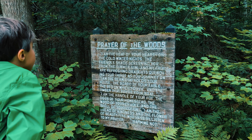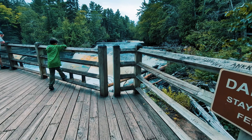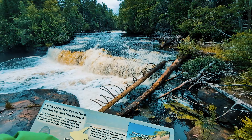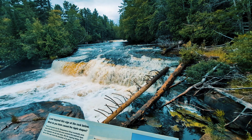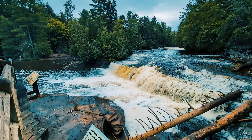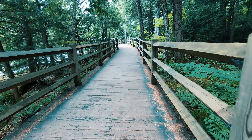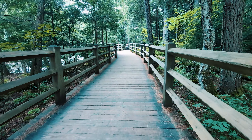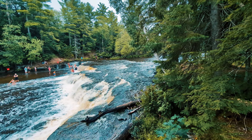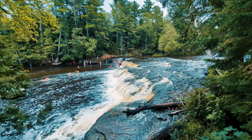Prayer of the Woods: I am the heat of your hearth on the cold winter nights, the friendly shade screening you from the summer sun, and my fruits are refreshing drafts quenching your thirst as you journey on. I am the beam that holds your house, the board of your table, the bed on which you lie, and the timber that builds your boat. I am the handle of your hoe, the door of your homestead, the wood of your cradle and the shell of your coffin. I am the bread of kindness and the flower of beauty. Ye who pass by, listen to my prayer — harm me not.